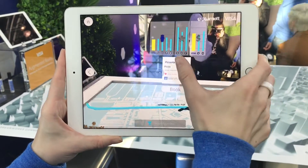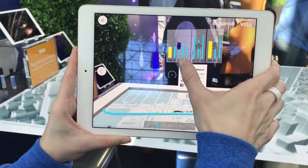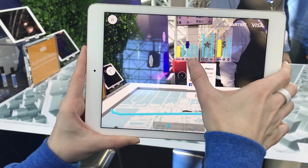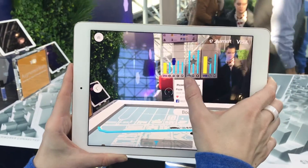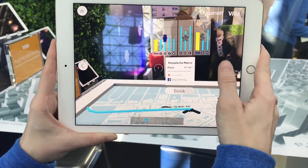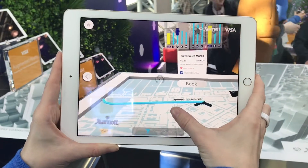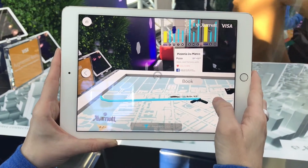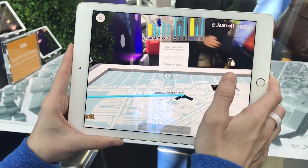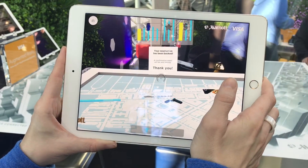It will tell you everything put together: the number of people going there who have used Visa, Yelp, Travelocity, Facebook, and Twitter, the number of stars comparably between those sites, and the cost comparably between those sites. It also links up with Uber, so if you want to book a car at the same time you can. You just hit book, it books it, and then you're ready to go.